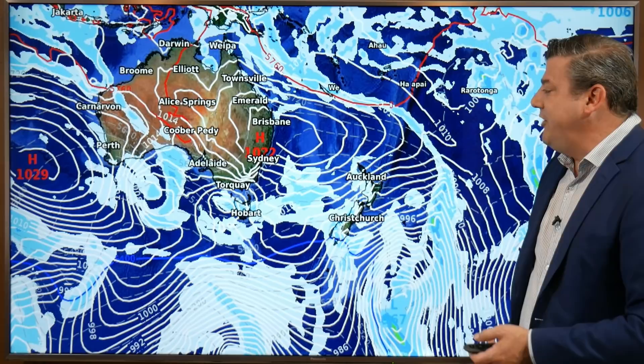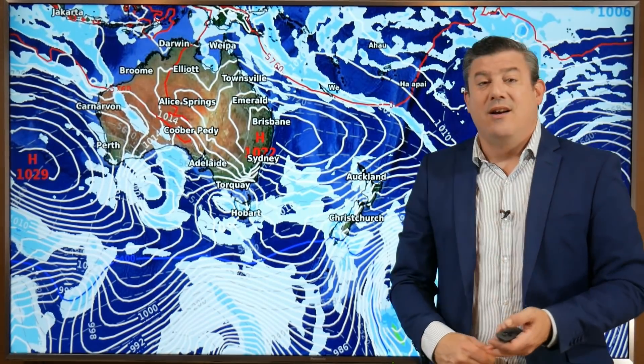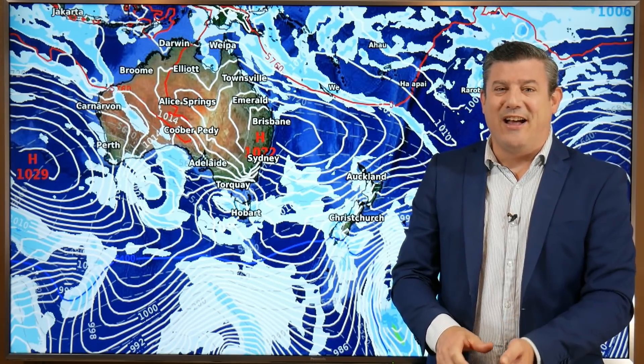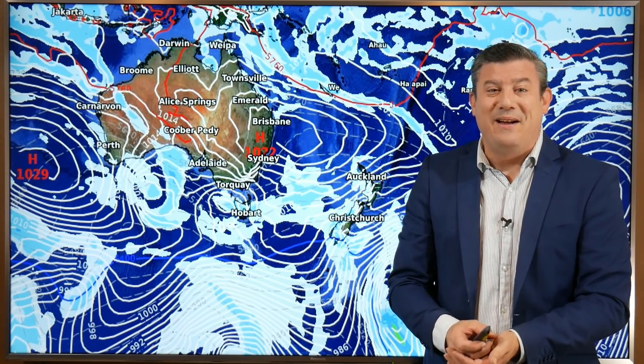The remnants of that cyclone are likely to reach New Zealand at some point in the form of wet, windy showers — as we normally get at this time of year. That's all from me — have a great weekend, and we'll see you again next week with our Monday update.